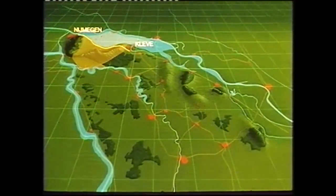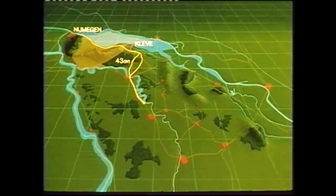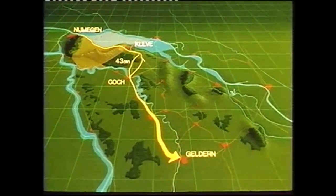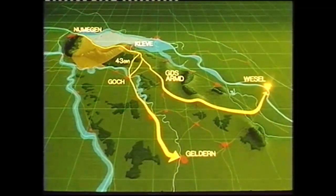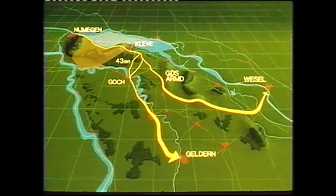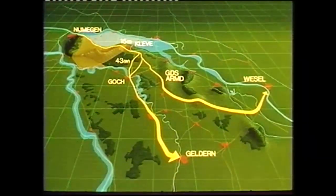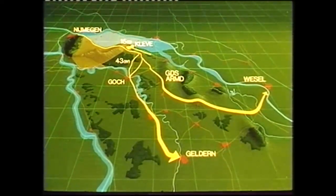Both divisions would bypass Cleve. The 43rd Wessex Division would drive south to Goch and Geldern, and the Guards Armoured Division towards Wesel, where he hoped it might capture a bridge over the Rhine intact. At the same time, the 15th Scottish Division, after capturing Cleve, would push on to Kalkar.